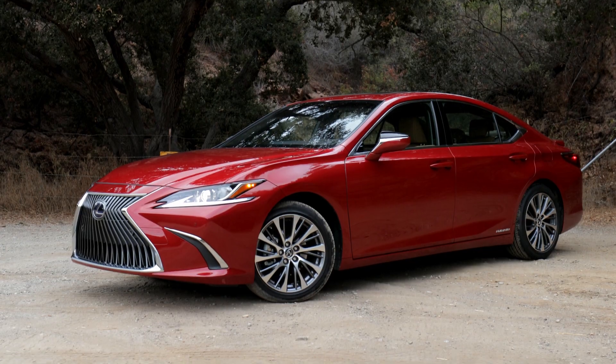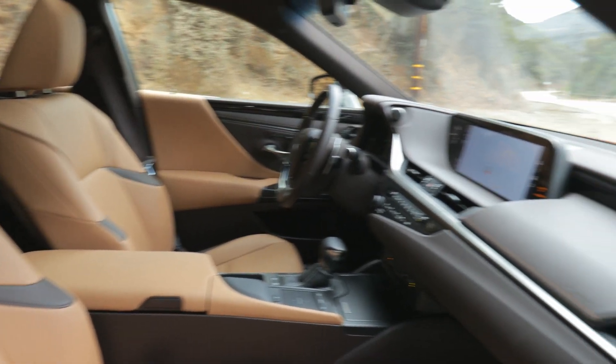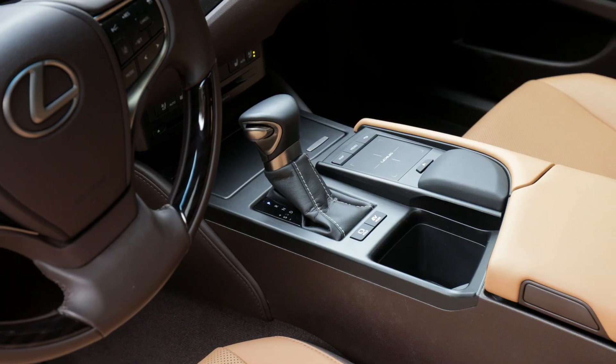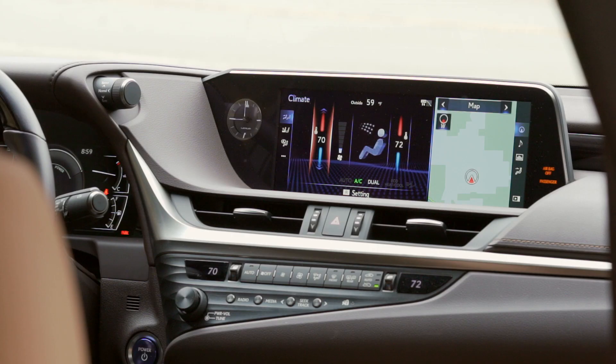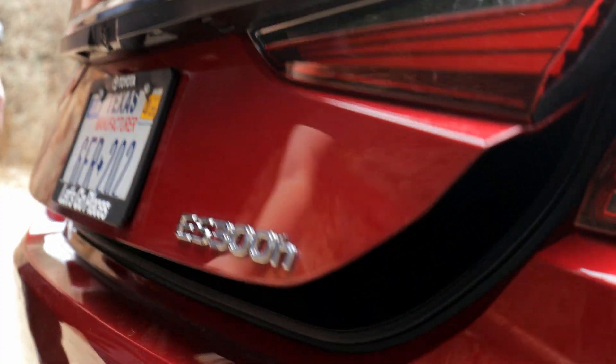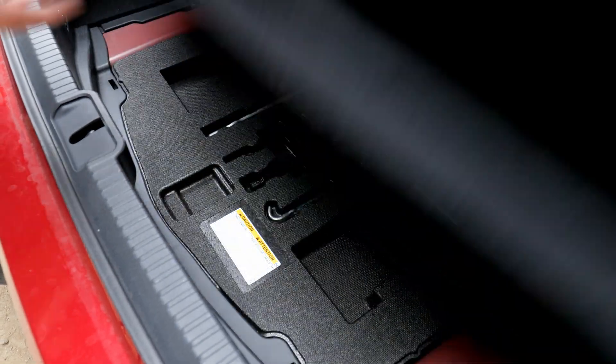Lexus is known for high-quality cabins and the ES is no exception. With eye-catching angles and judicious use of wood and aluminum trim, there's lots to love here. We particularly like the way the far edge of the infotainment display was blended into the dashboard. Out back, you'll find nearly 17 cubic feet of cargo space.